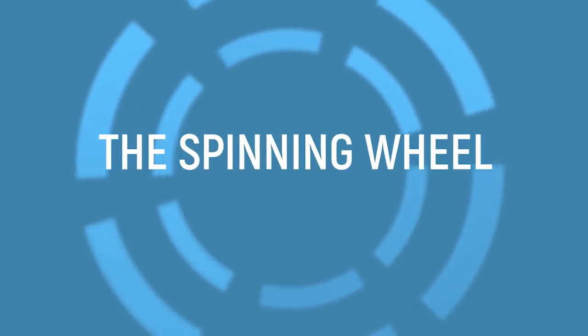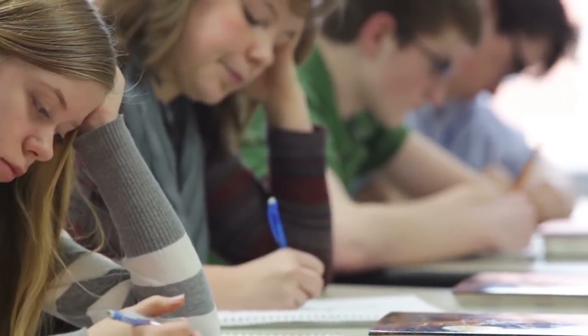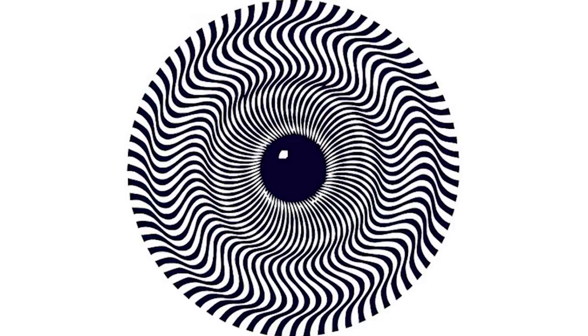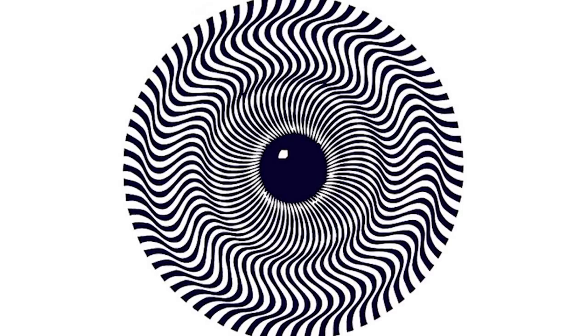The Spinning Wheel. While a standard IQ test is the most well-known way to measure intelligence, it isn't perfect. A simple optical illusion may be able to reveal even more about your intelligence. Take a look at this image — it should look like it's spinning around, but how fast does it appear to be going, and what parts seem to be moving?